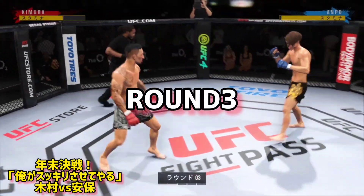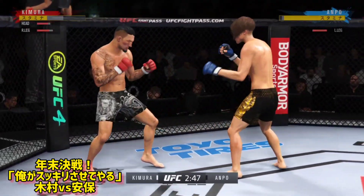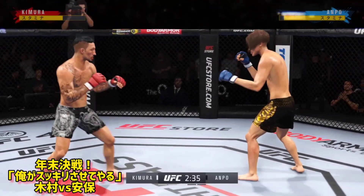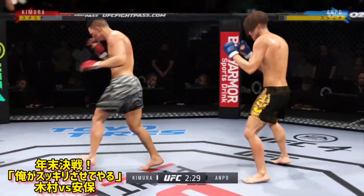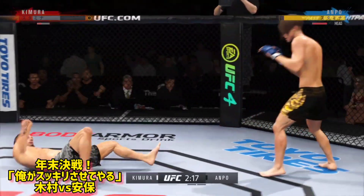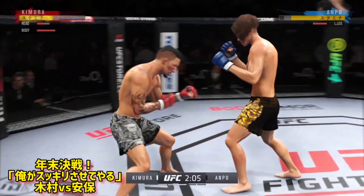Third round underway. Nice straight punch. Trying to establish that jab once again. Just reached the midpoint of the fight. What a fantastic strike to throw at the exact right moment — he deserves this moment. Go finish this fight.